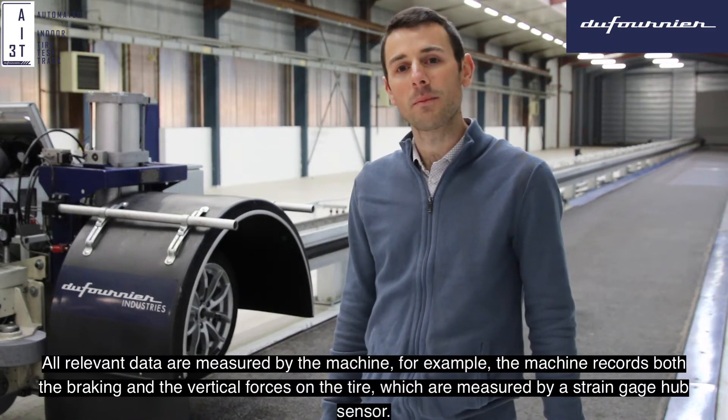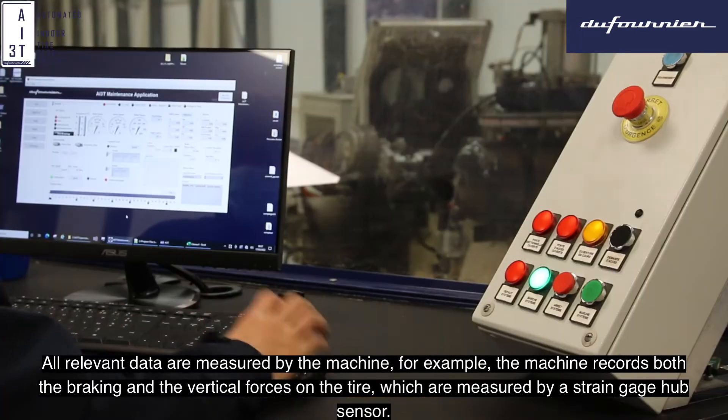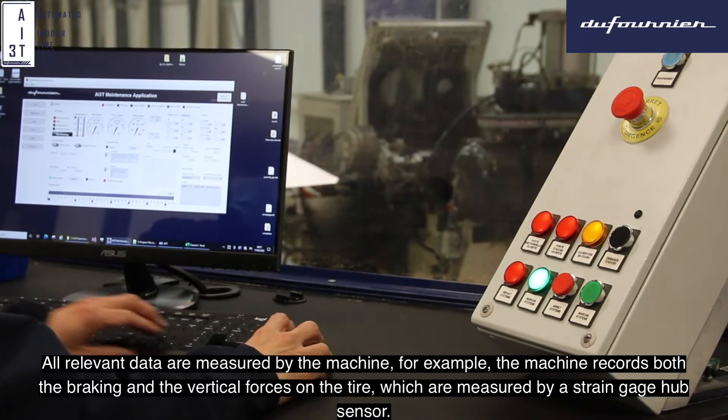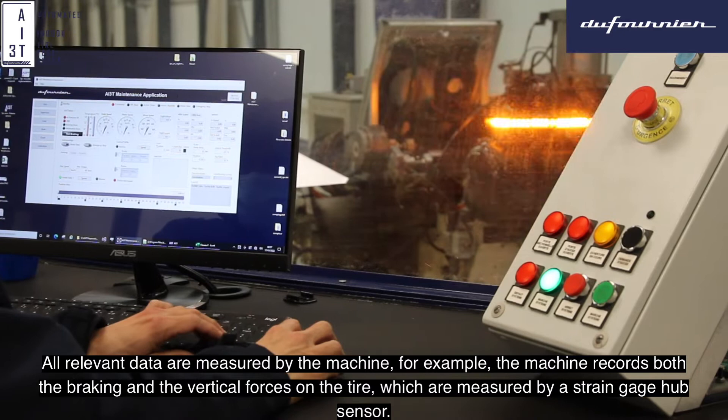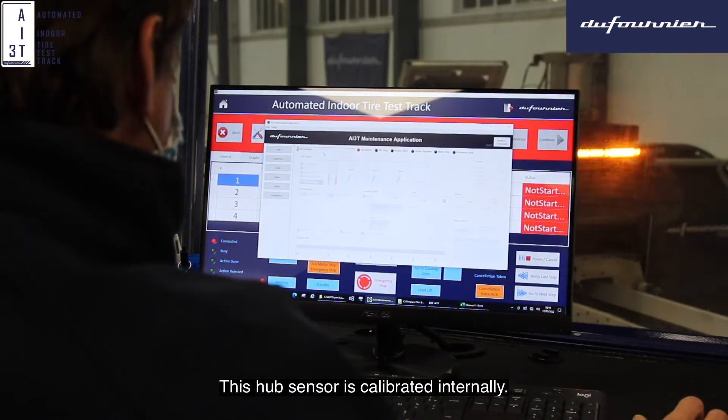All relevant data are measured by the machine. For example, the machine records the braking force and the vertical force on the tire, which is measured by the strain gauge hub sensor. This hub sensor is calibrated internally.